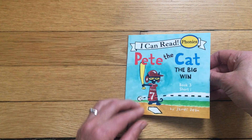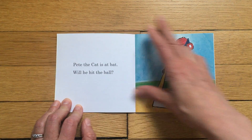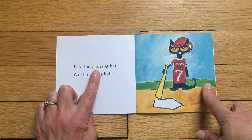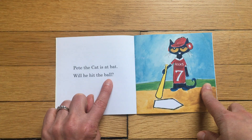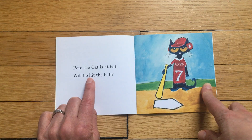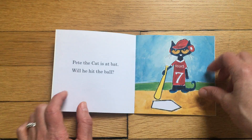Looks like he's going to play baseball, huh? Pete the Cat playing baseball! Here, Pete the Cat is at bat. Will he hit the ball? Do you see the I there — 'hit'? Do you hear the short I sound? Will he hit the ball?